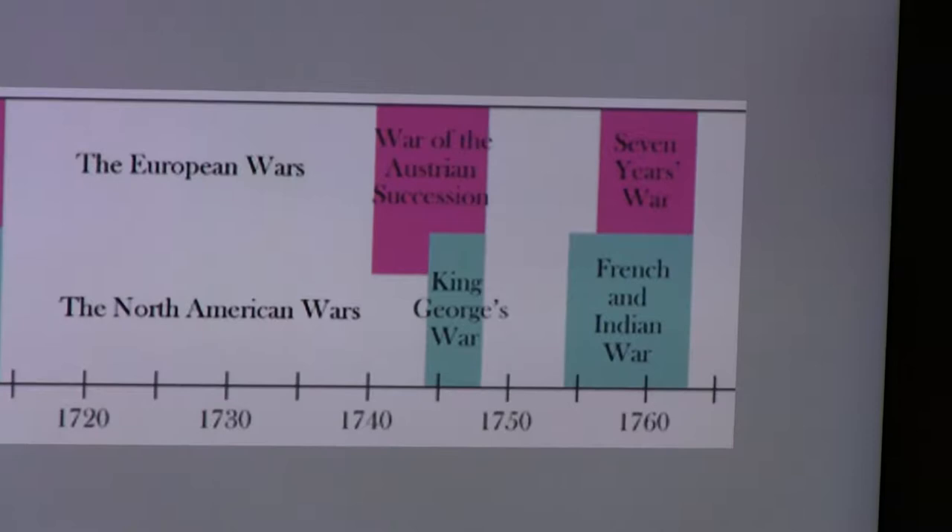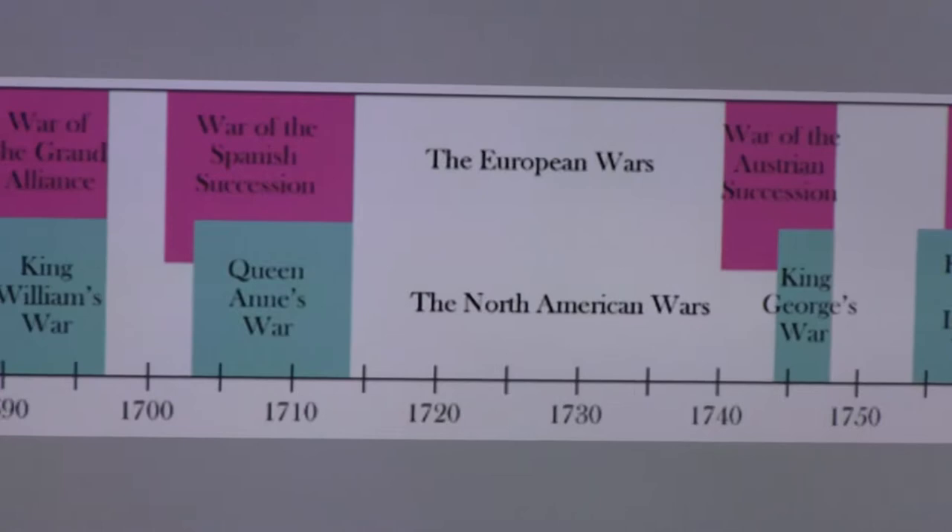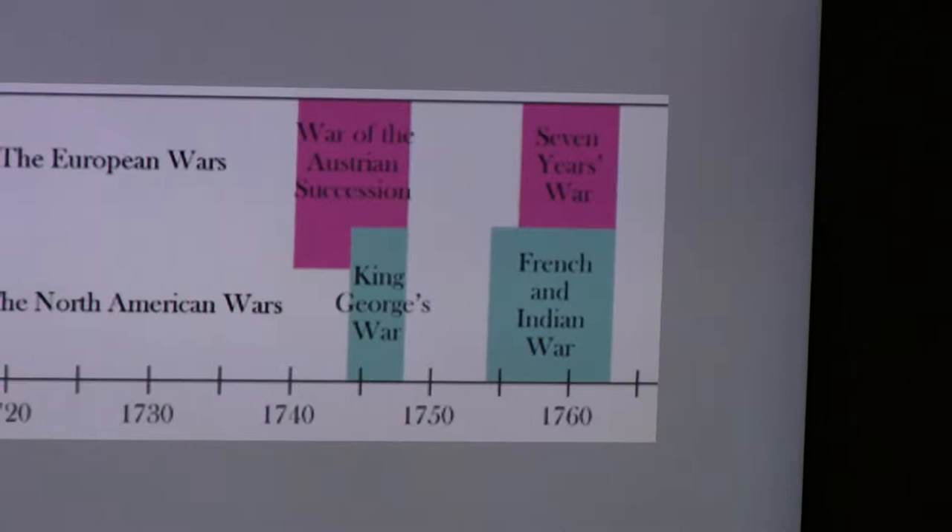You will often hear that the French and Indian War is also called the Seven Years' War, but that's not exactly accurate. The French and Indian War started in 1754, while the Seven Years' War was declared in Europe in 1756, so they're not truly synonymous, though we tend to treat them that way.